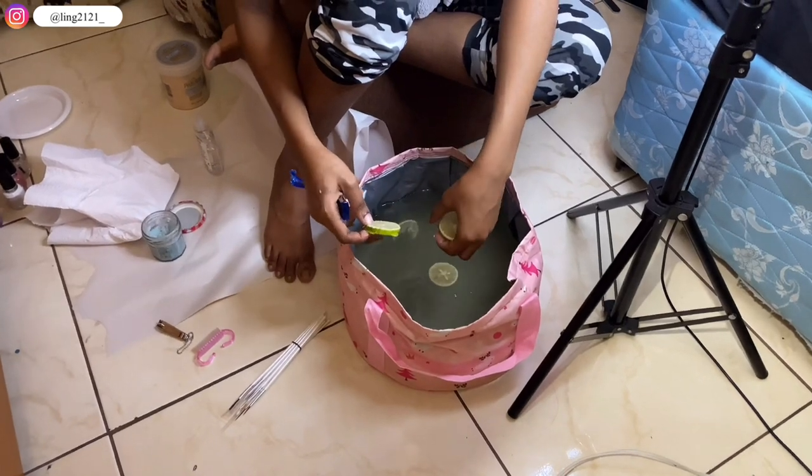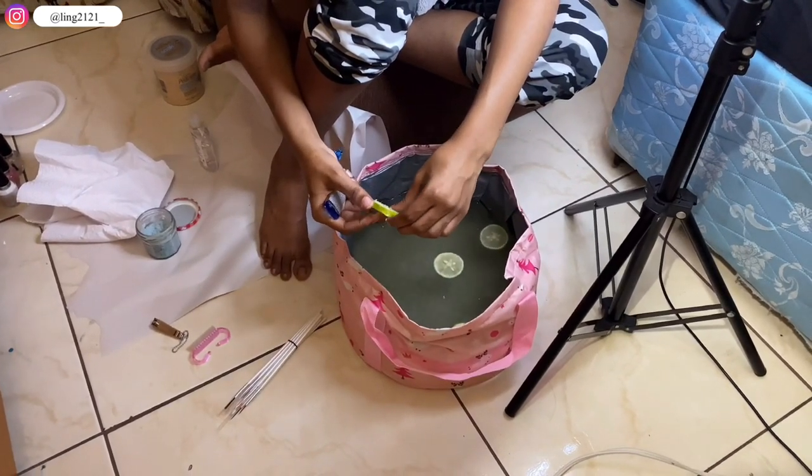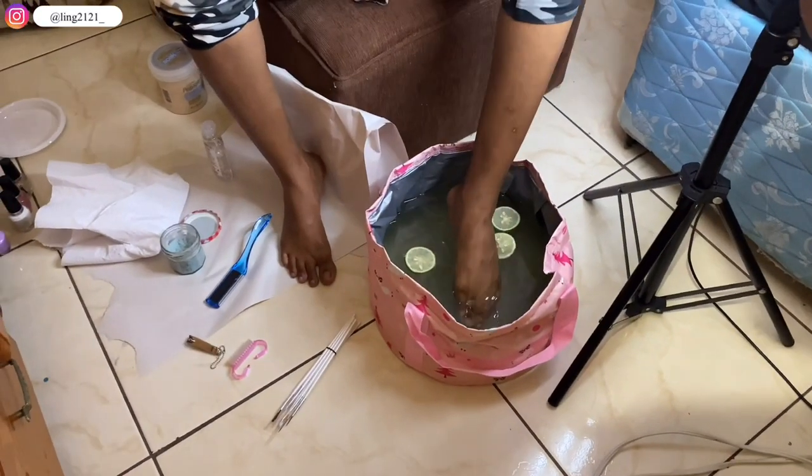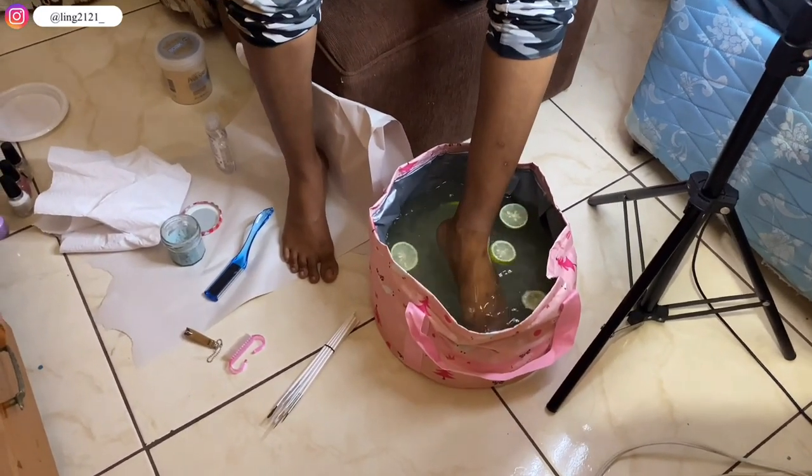Initially I wanted some lime and some flowers in the water to make it look so pretty and nice. Oh cool, they're gonna float! Cool — I forgot my warm water.